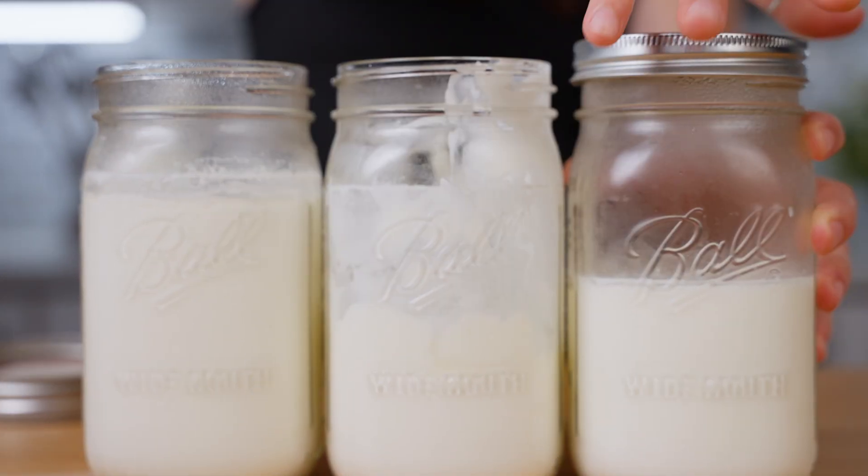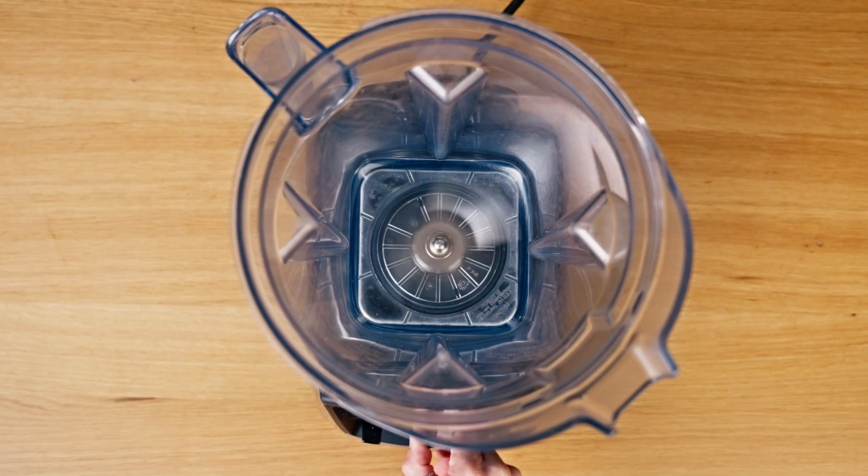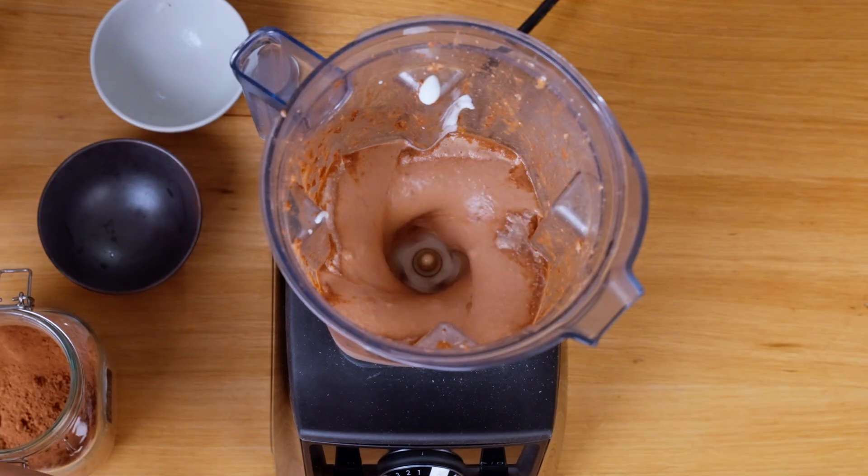You add yogurt or kefir to your smoothie for the probiotics, right? But what if your high-speed blender is actually killing those good bacteria? Today I'm diving deep into what happens inside your blender and whether your gut is missing out on the benefits.